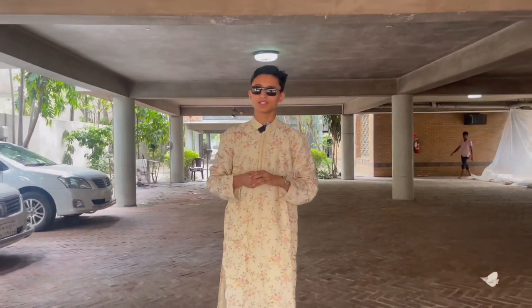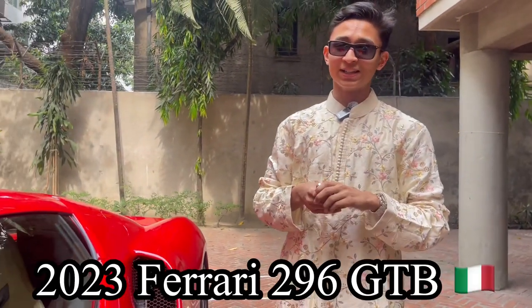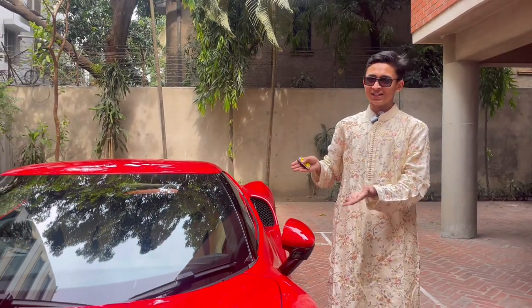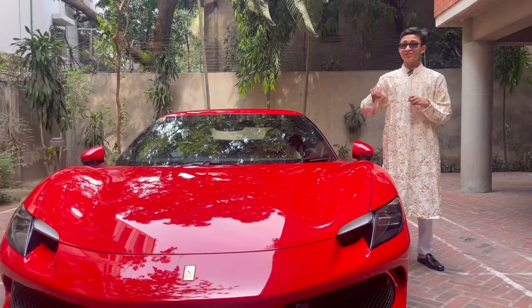Asalaamu Alaikum everyone. Welcome to my channel. Today the car I have for you is Bangladesh's trending car — the hot cake of Bangladesh — and it is an Italian beast. I am going to do a full review of the 2023 Ferrari 296 GTB. This is the most famous car in Bangladesh at the moment.